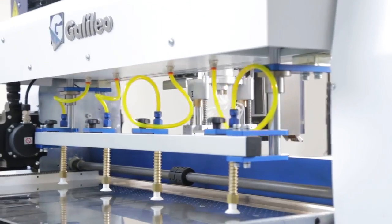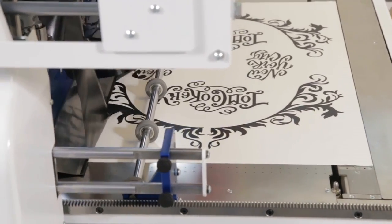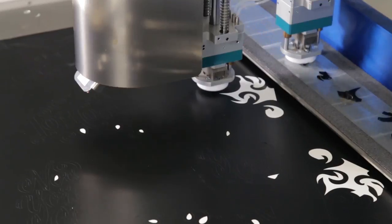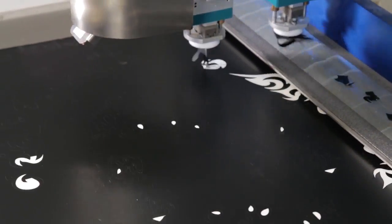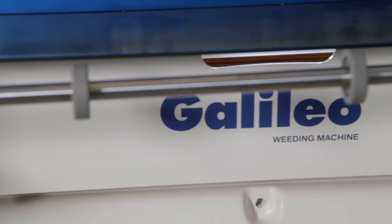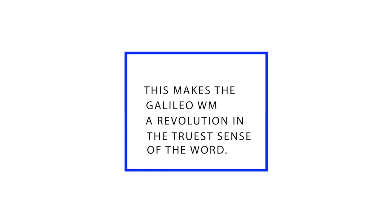By making every printer's dream come true, the Galileo is a real game changer. It will simplify your company, making your operations more innovative and more productive. This makes the Galileo W.M. a revolution in the truest sense of the word.